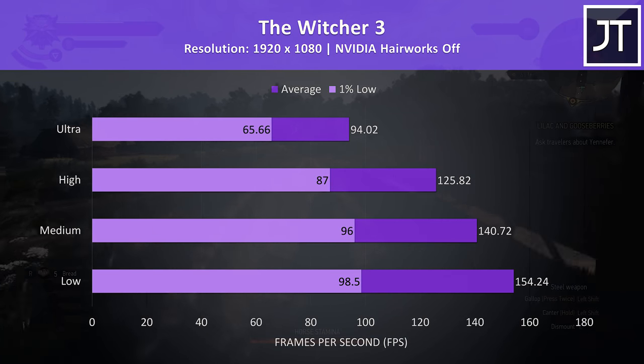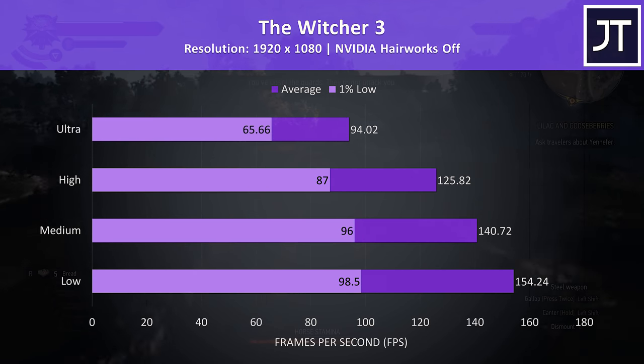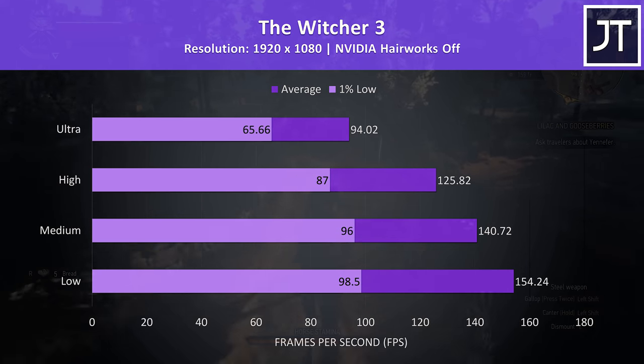The Witcher 3 was playing fine even with max settings. I don't think it really sees a benefit from super high FPS, however stepping back just one level would perform a fair bit better without too much loss to visual quality.